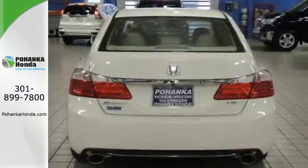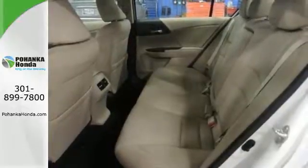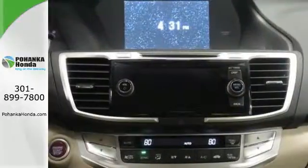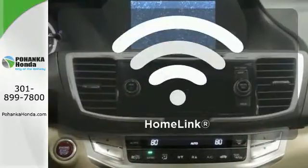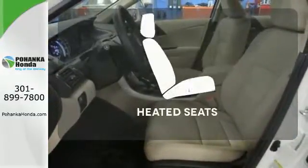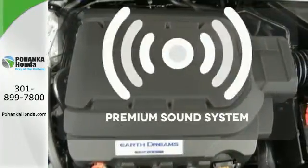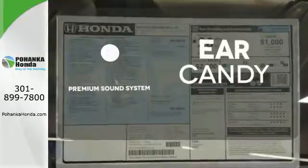It also has a rear view camera, dual zone climate control, and intelligent multi-information display with 8-inch high resolution screen. Program garage door openers, gates, and lighting systems with HomeLink. The heated seats keep you comfortable no matter how cold it is. The premium sound system gives you a rich listening experience.